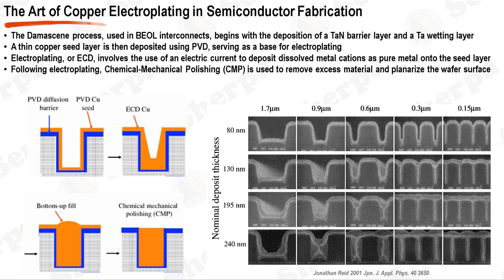This process involves the use of an electric current to reduce dissolved metal cations, enabling them to deposit as a pure metal onto the copper seed layer substrate. The electroplating process allows for a bottom-up fill of the features etched into the dielectric layer, ensuring a void-free fill. After the electroplating process, excess copper and barrier layer materials are removed using chemical mechanical polishing (CMP), which planarizes the wafer surface for the next level of interconnects. In summary, the steps are: deposition of barrier and wetting layers, deposition of a copper seed layer, electroplating of copper, and CMP planarization.